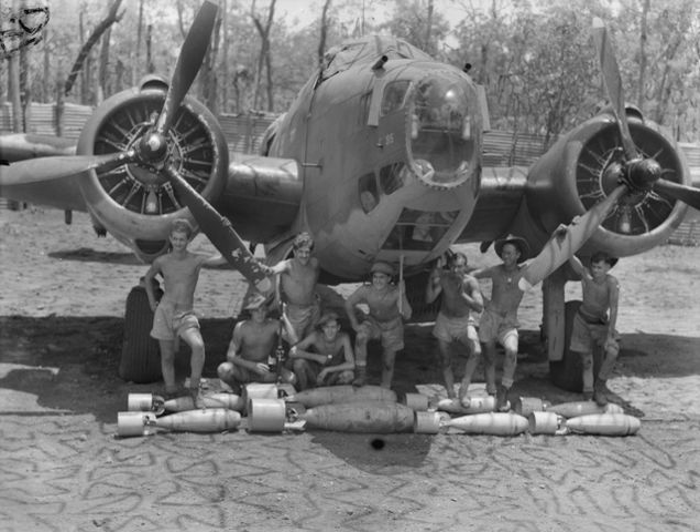fighter bombers and multirole aircraft types to deliver equal or greater bomb loads while also having superior performance, range and defensive capabilities. Modern aircraft carrying out similar missions include light attack aircraft, strike fighters and counterinsurgency aircraft.